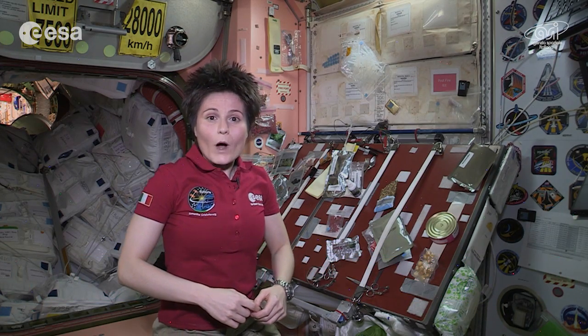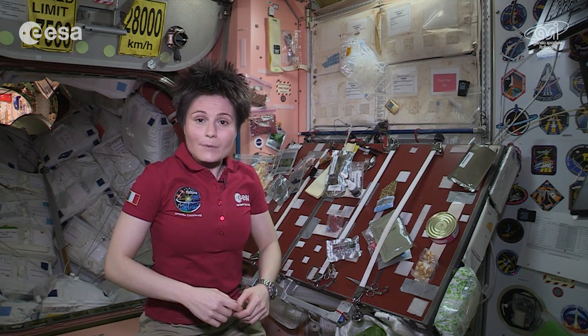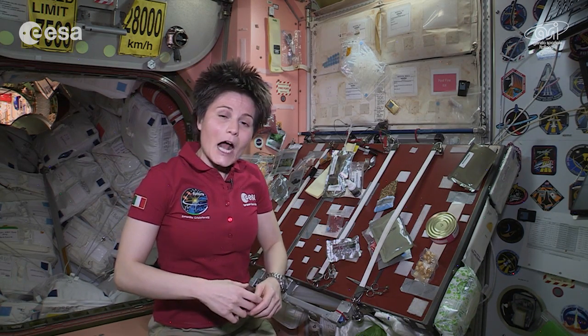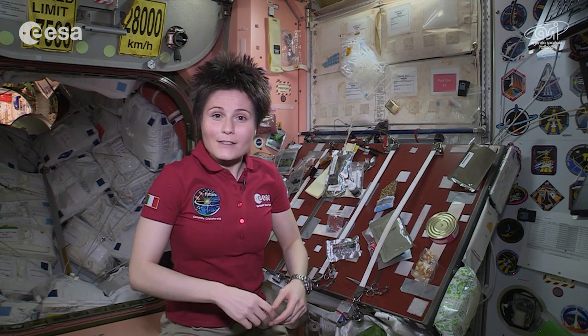Hello and welcome to Node 1, the place on the International Space Station where we have our meals together. It's also the place we can come mid-afternoon or mid-morning to quickly grab a snack.